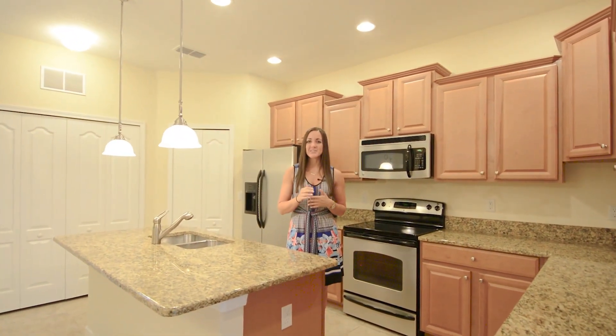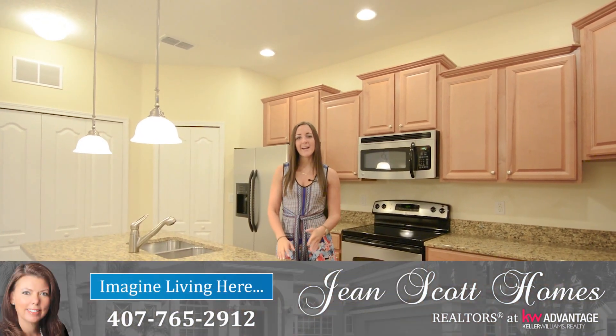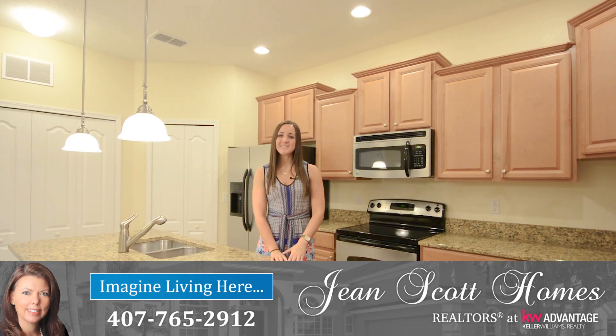For more information or to schedule your own private showing, give us a call at 407-765-2912, or you can find us on the web at JeanScottHomes.com. Thank you.